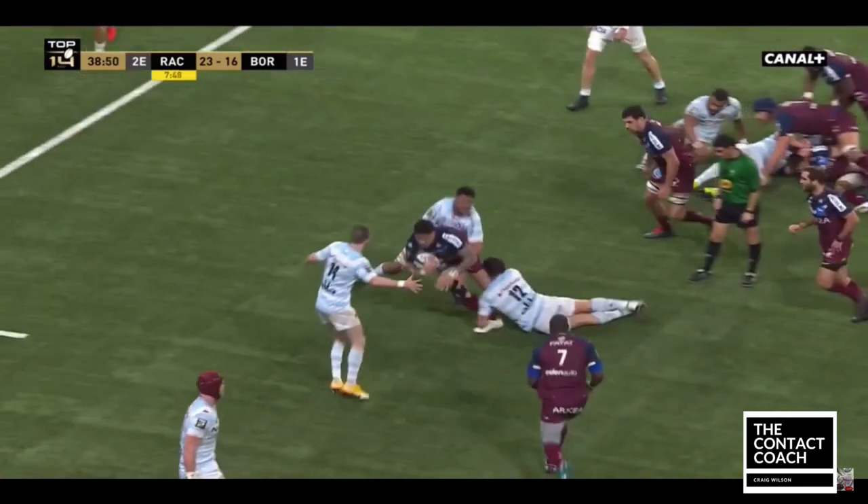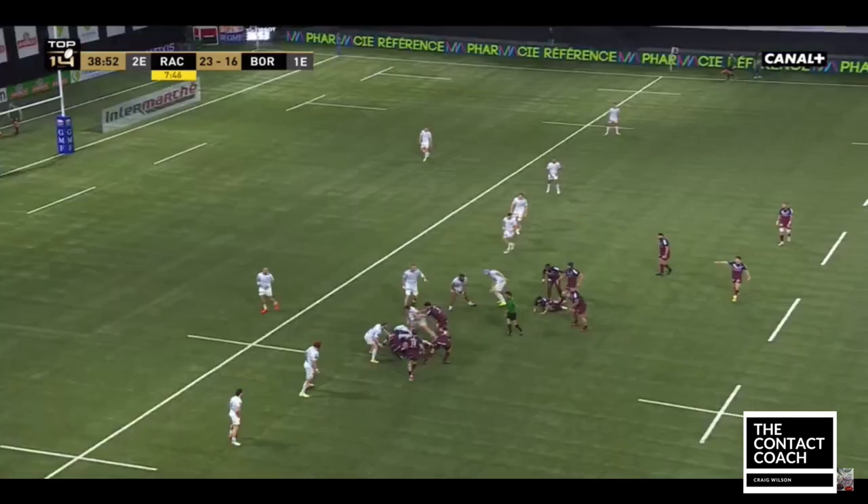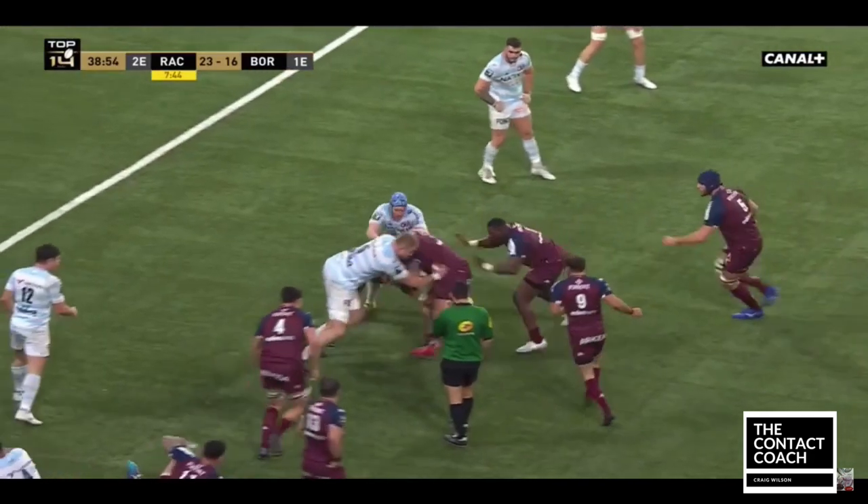Ben Lam is coming off his wing here — another great presentation. Hits the floor, presents back instantly, keeps the ball moving forward.